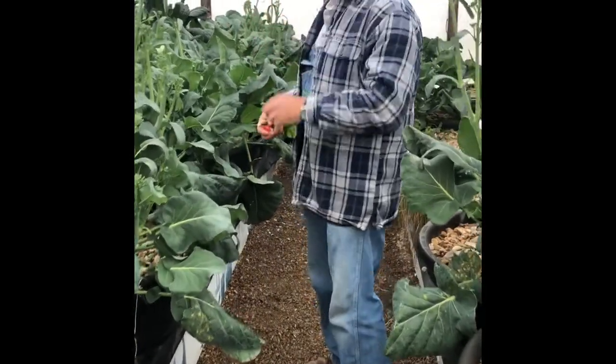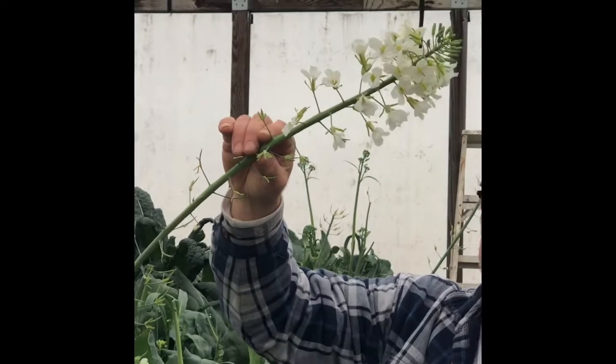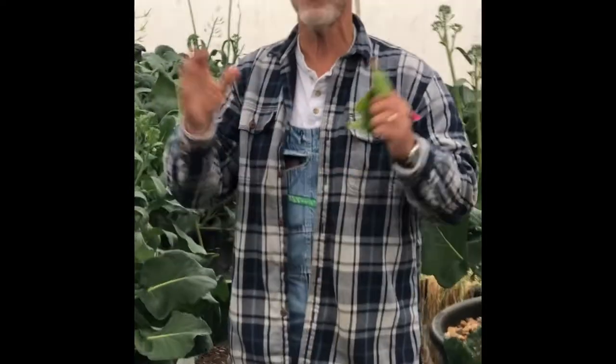One of the things I wanted to show you about the florets that occur on the broccoli is they will eventually flower. Trust me when I tell you this — these things are edible and they are delicious. They are one of the sweetest plants I've ever tasted. So give it a try. Just wanted to give you an idea of what goes on in here besides the elderberry operation. Thanks for watching.